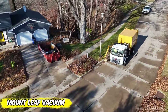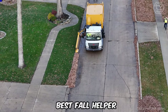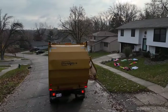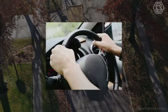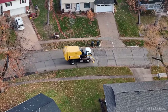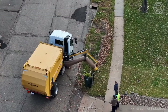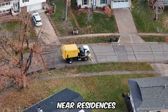Forget traditional cleaning methods and get acquainted with a new Leaf Vacuum, your new best fall helper. Mounted on a Titan chassis, this innovative unit can be operated by one person, making cleaning not only efficient, but surprisingly easy. Thanks to the right-handed steering, you'll always have superior visual control over leaf collection, ensuring that no corner of your yard is left unattended. The self-contained unit is capable of handling large amounts of debris with ease, making it the perfect solution for fall cleanup near residences.